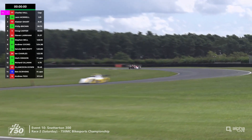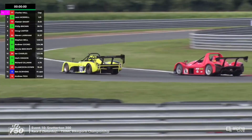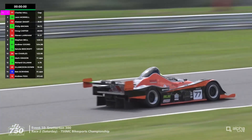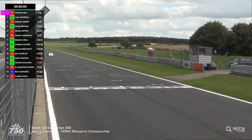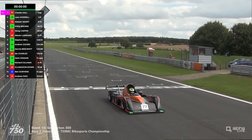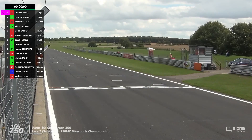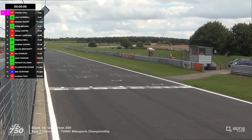Race leader Charles Hall is coming through Coram for the final time — a lot further ahead now of Leon Murrell. But is Philip Brown going to be able to take the place away from Alistair Smart? They're about to head onto the Bentley straight as well. The race leader is heading up to the chequered flag and he takes it — Charles Hall gets the win from Leon Murrell in second place. The gap in the end is 2.45 seconds between them. Brown had one podium this year which came at Anglesey — Smart had two.